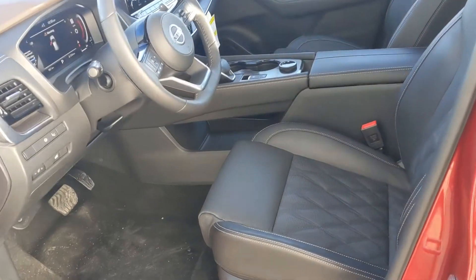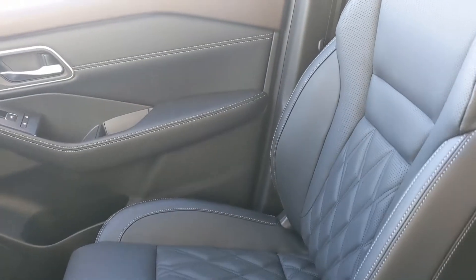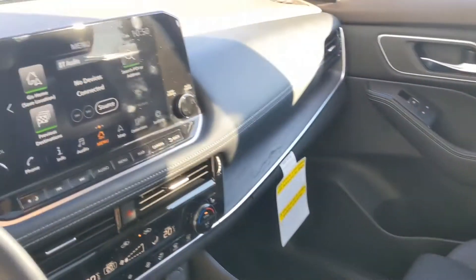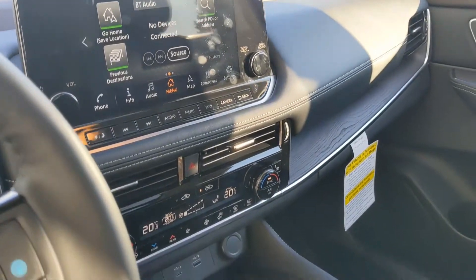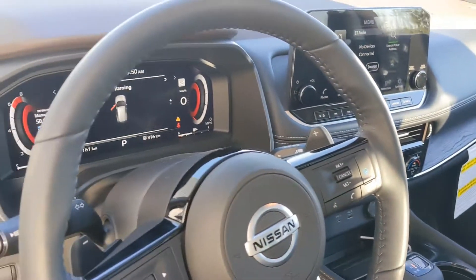On the inside, being the Platinum, you get that quilted leather even with the lighter color interior — the seats are very similar. You have that huge touchscreen which controls all your audio and shows your backup camera. Dual climate control, heated seats, heated steering wheel — all that good stuff.